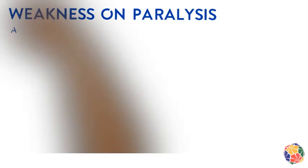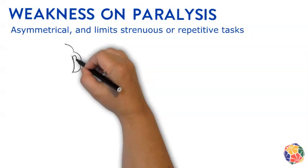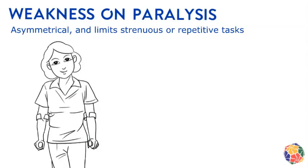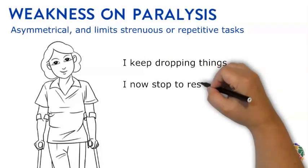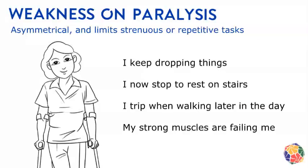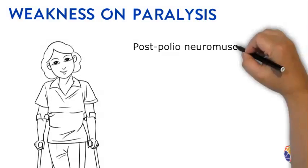Weakness or paralysis is a symptom of concern for those who experience polio. It limits their ability to perform strenuous or repetitive tasks and can put them at risk for falling. The weakness is usually asymmetrical and can occur in what had long been their strongest limbs. Remember that a person exposed to polio may have lived for decades without knowing they had subclinical paralysis in their muscles.